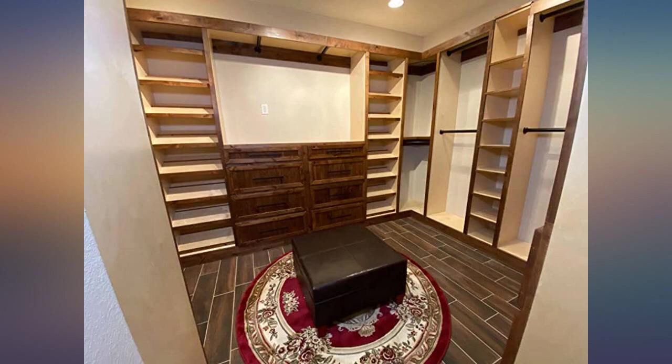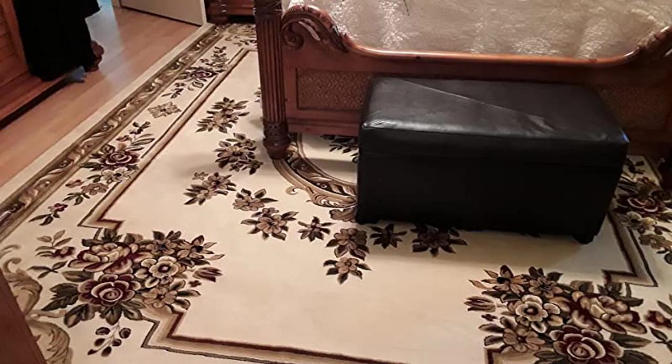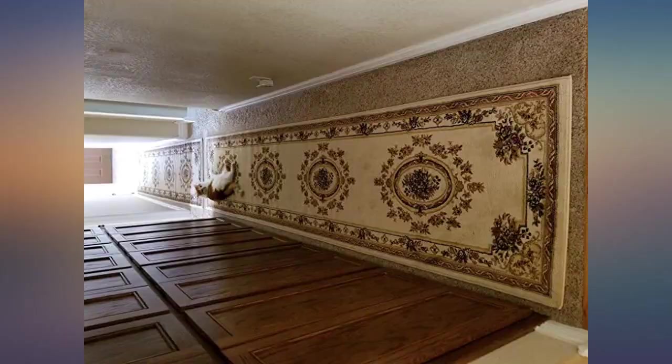I really like this rug and placed it in a busy front entry. Colors are vivid and stayed true even after using a carpet steamer to clean. I placed a non-skid pad underneath for added thickness. My grandsons love it too and often play with their toys on it. Great value for the money.